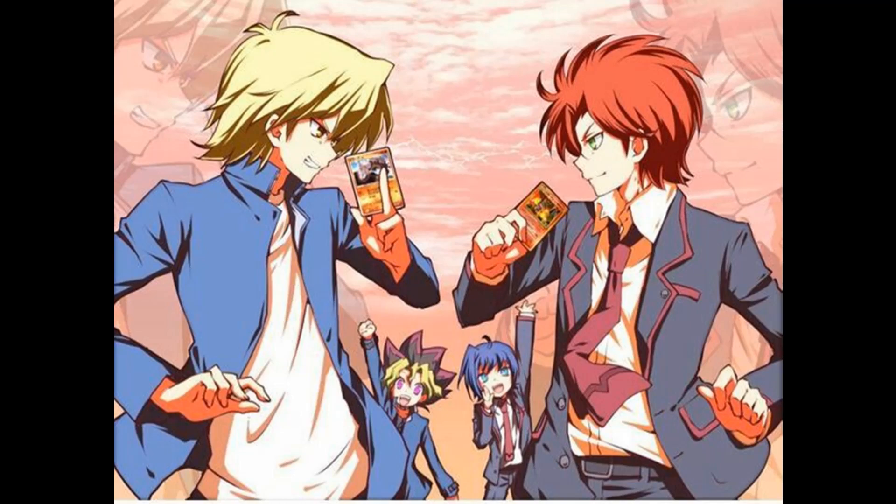Hello everyone! Like I said last week, I'm going to be doing a video today on what Cardfight Vanguard does better than Yu-Gi-Oh! All of this is going to be based on my opinion and what I experienced with both games. So let's just get started.